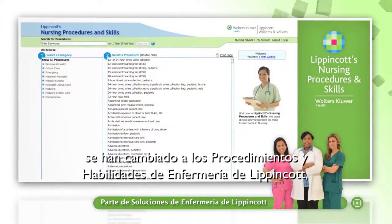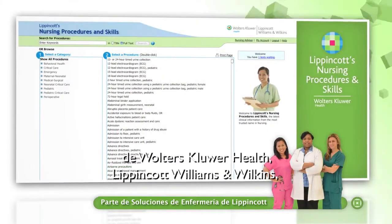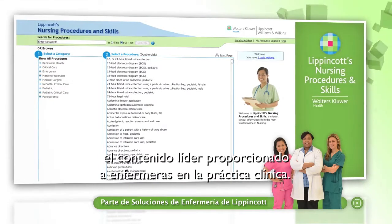Hundreds of hospitals have turned to Lippincott's Nursing Procedures and Skills from Wolters Kluwer Health Lippincott Williams & Wilkins, the leading content provider for practicing nurses.